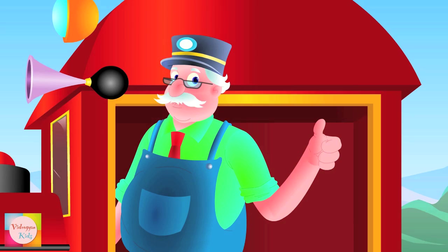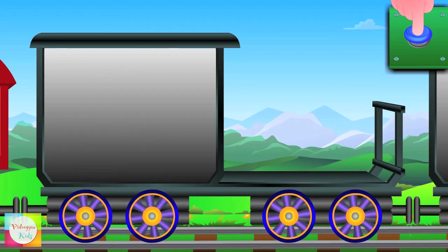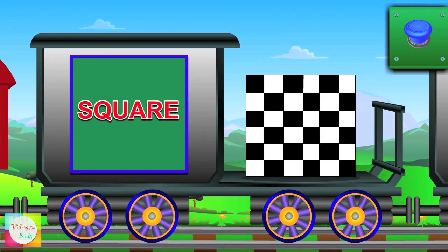So let's learn the shapes. Here comes a square — it has four equal sides. Checkerboards have a square shape.